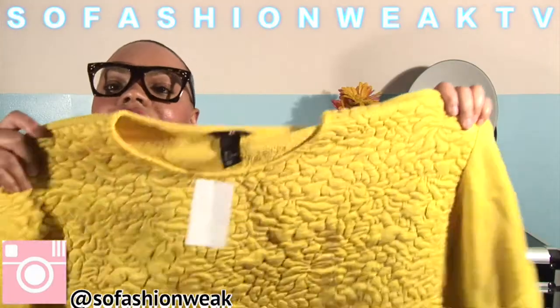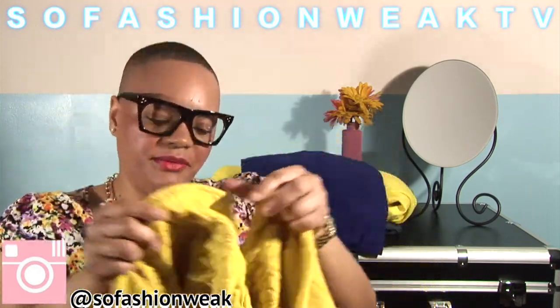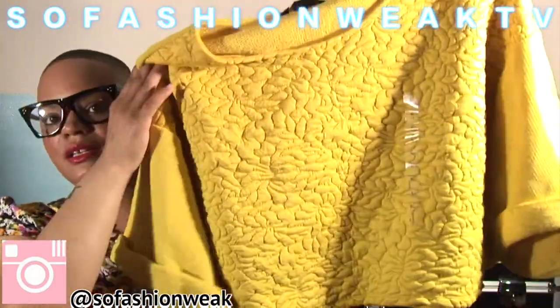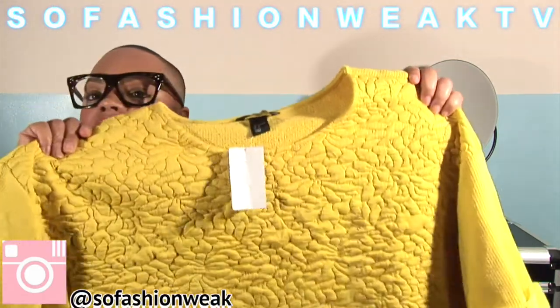Last but certainly not least, I got a sweater — and don't ask me why they had this out because it's really kind of thick for summer, but it is short-sleeved. I'm thinking this might be something I'll probably rock out toward the end of summer going into September. I got it in a size large, and the regular price was $29.95 but it was marked down to $15. They had it in other colors too — white and orange — but I went with yellow because against my complexion I think it looks nice.